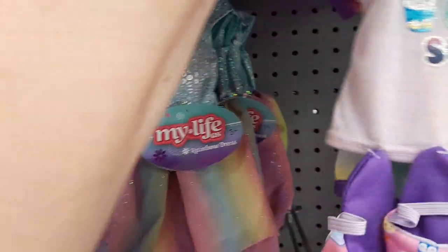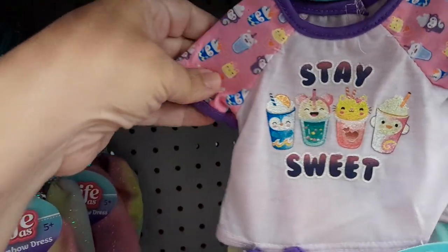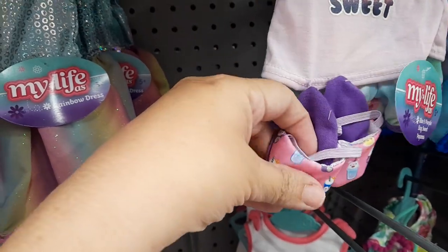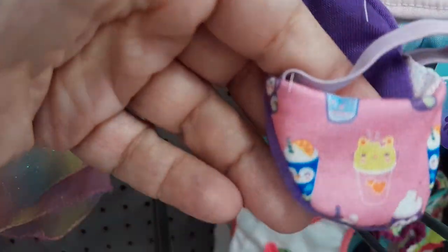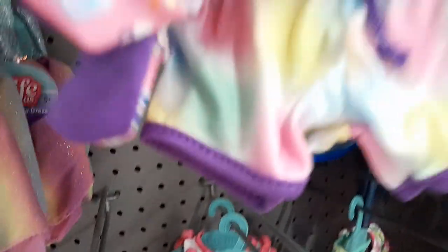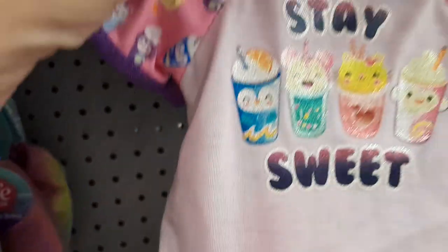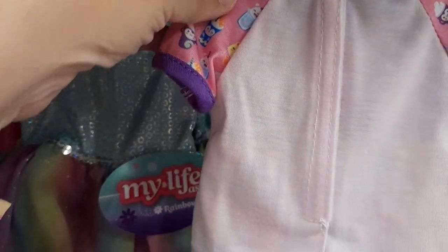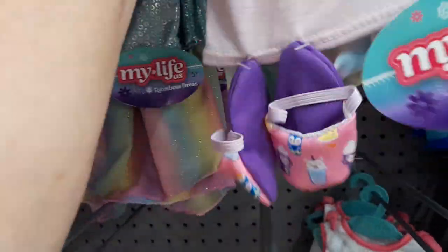And then we have the Stay Sweet PJs. I love how they're coming with the little slippers — aren't those cute? I'm pretty sure this is something we have or similar, with the little shorts. You can wear this not necessarily as pajamas — it says PJs, but you can wear that as anything. And we have the Velcro on the back, so easy on, easy off.